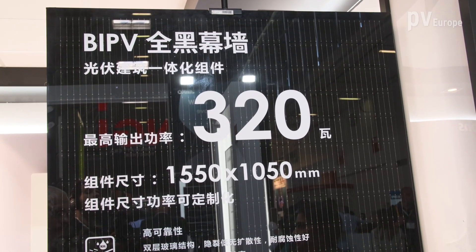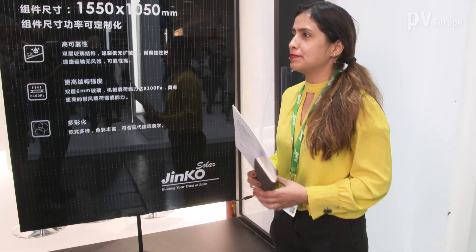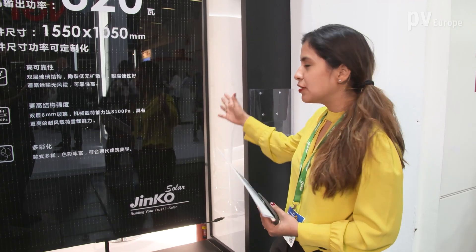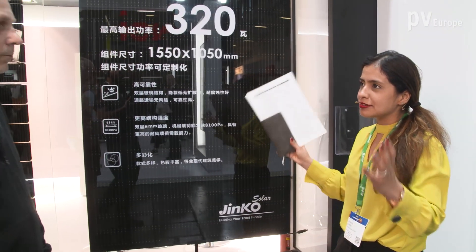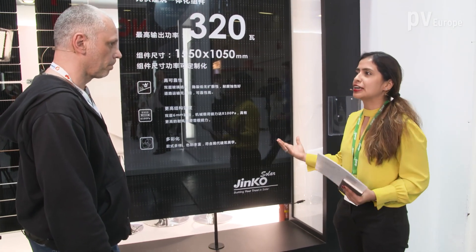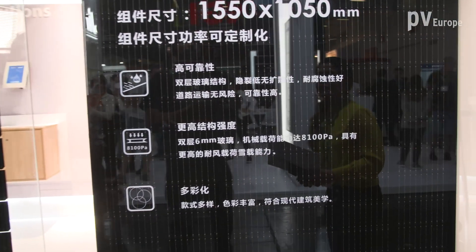Yes, very true. At this Intersolar, we are offering some new areas to our clients. One of those, for example, is our building integrated PV, which you can see here. This solution is for building integration. We have different sizes, different colors — it's more architectural, more aesthetic. This product can go to three meters by 1.5 meters. We are integrating it for facades, and with the new module, you can build even more.